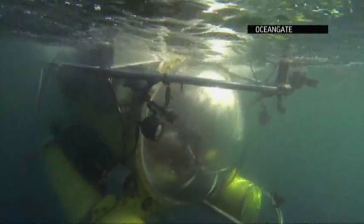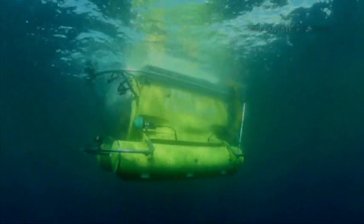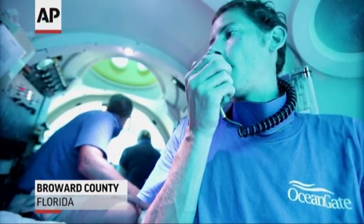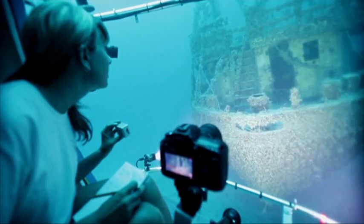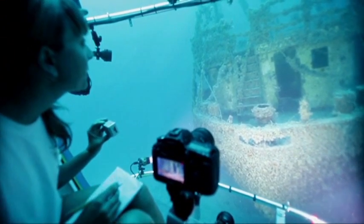A yellow submarine is the newest weapon being used to fend off an invasive species off Florida waters. Roger, 210 degrees, range 300 meters. The submarine, operated by OceanGate, is helping researchers study red and white zebra-striped fish. Wow, they're everywhere on here.